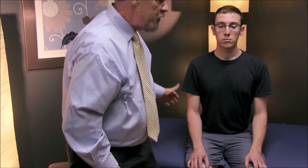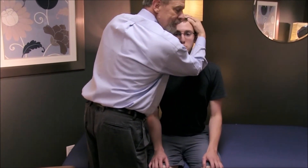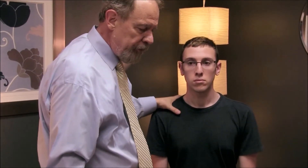Another Waddell sign is pain caused by procedures that should not really reproduce pain. For example, if the patient is complaining of low back pain and you press on their head, that should not cause back pain. If the patient says pressing on their head causes back pain, that makes no sense — and that's a positive Waddell sign.